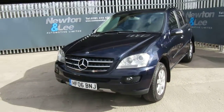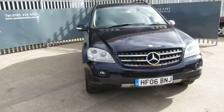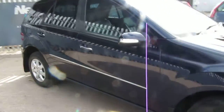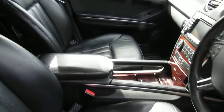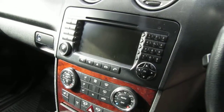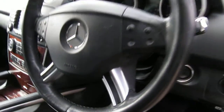It also benefits from having Command, which is your satellite navigation. It's got full black leather which I'll take you inside and show you. You can see the car has full black leather and heated front seats, Command, automatic transmission, and cruise control.